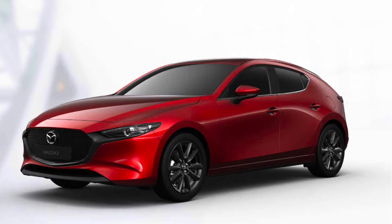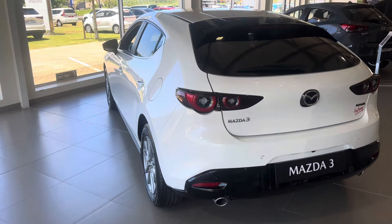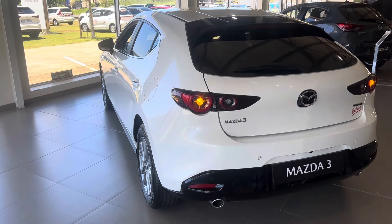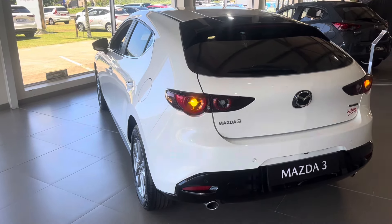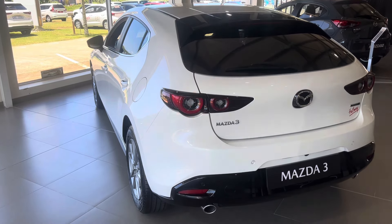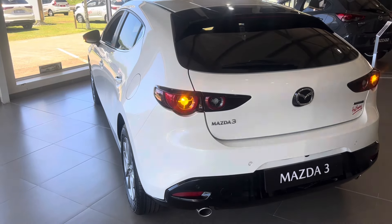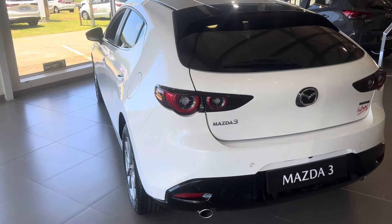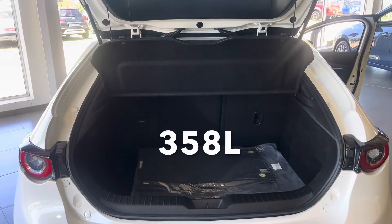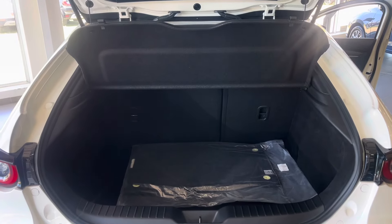That big gap in the C-pillar is the only flaw in an otherwise perfectly designed car. The sporty nature of this car is more evident at the back — it features a roof spoiler, a rather narrow rear window, good-looking rear tail lights, and two exhaust pipes at the bottom. Overall, the exterior design of this Mazda 3 is a 9 out of 10; the minus one is for the C-pillar. The boot capacity of this hatchback is around 258 liters, which is not bad, and underneath the floor you'll find a temporary spare wheel.